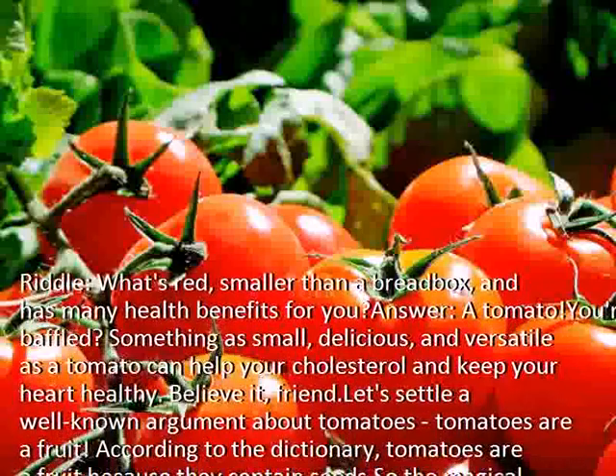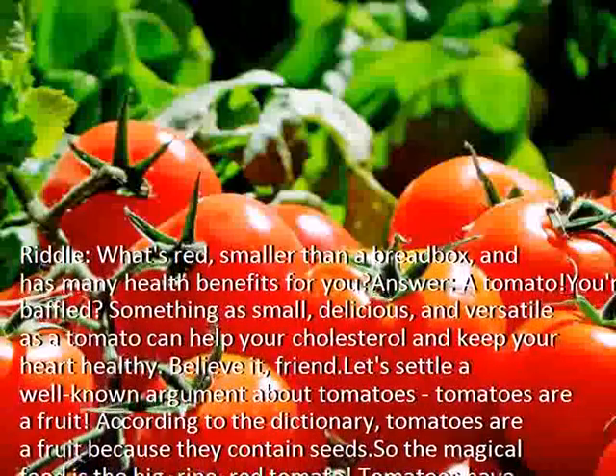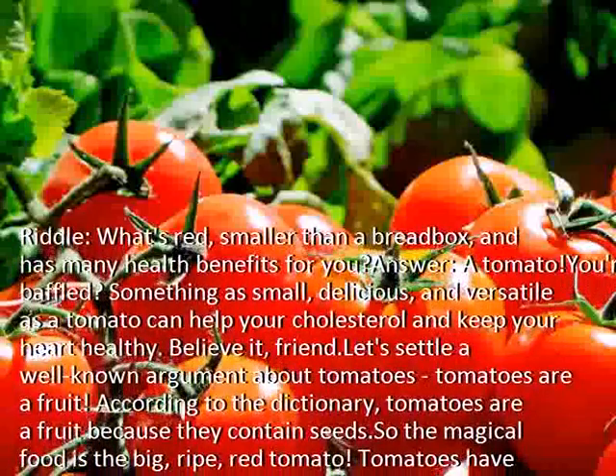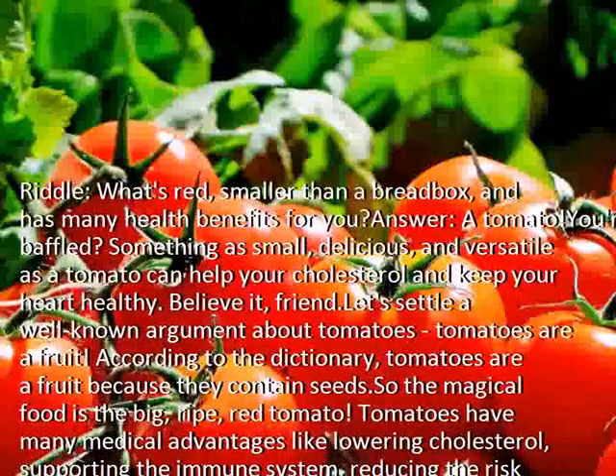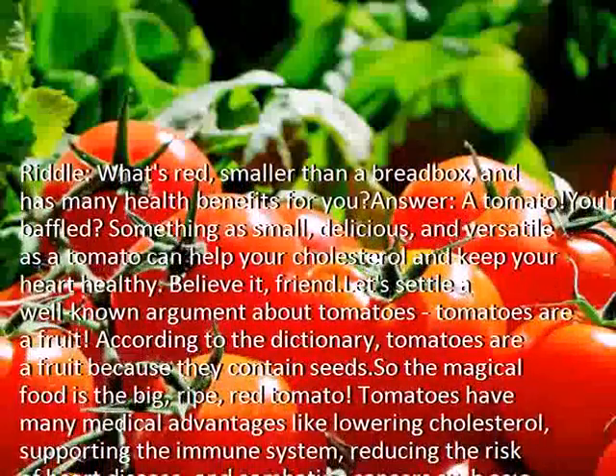Let's settle a well-known argument about tomatoes. Tomatoes are a fruit. According to the dictionary, tomatoes are a fruit because they contain seeds. So the magical food is the big, ripe, red tomato.